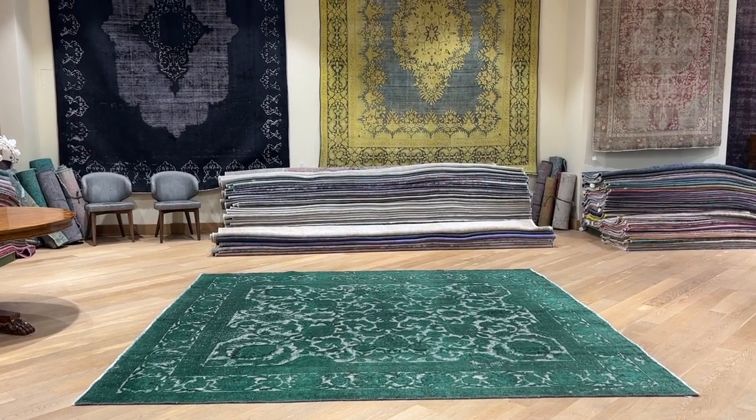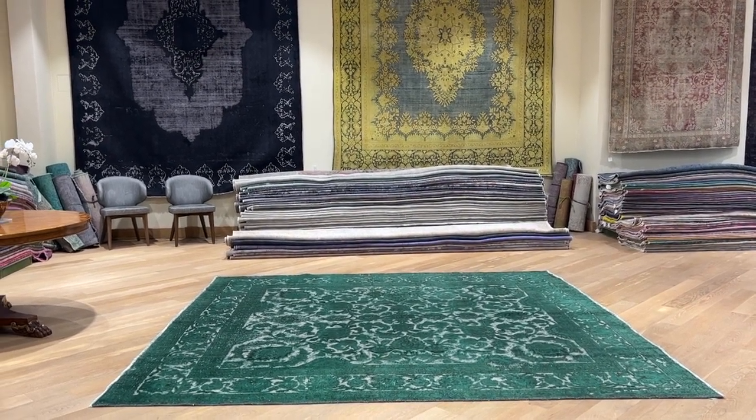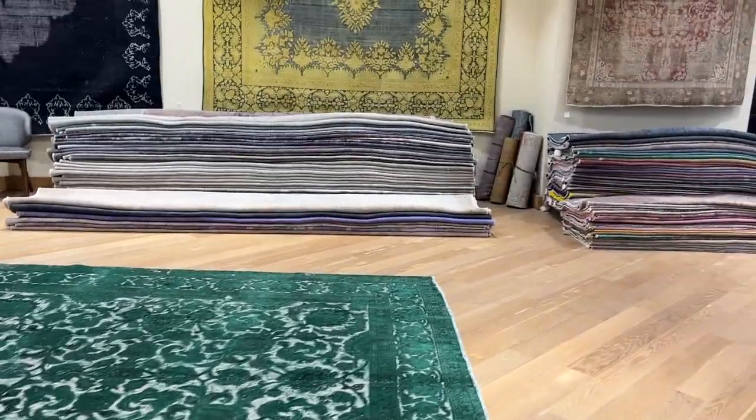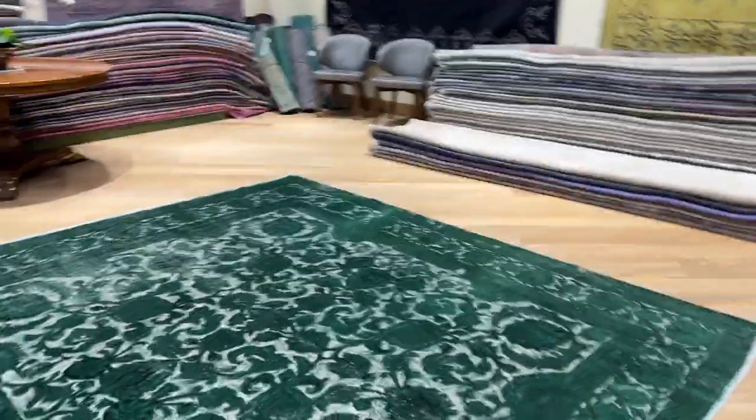Carpet code 24200. It's a Persian handmade carpet. This carpet has got a very beautiful design and color to it in a very rare, unusual size.